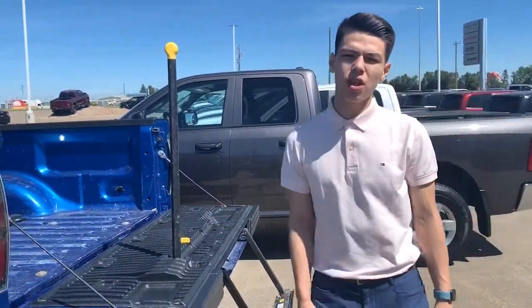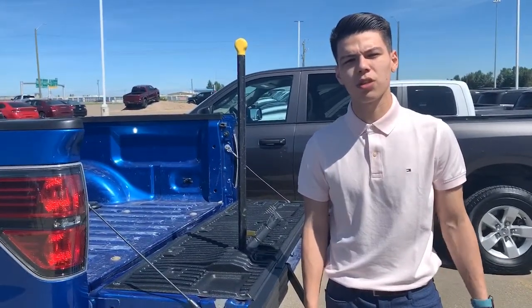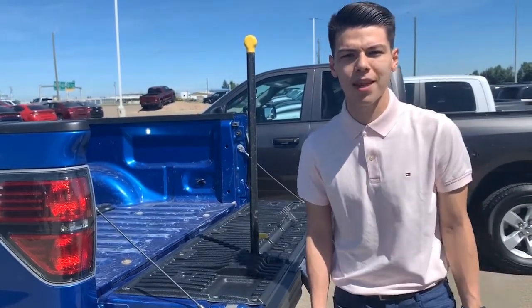If you have any more questions about this truck or any other used vehicles that we have on our lot, please ask for Kyler here at Sherwood Dodge. You can reach me at 780-410-4100. Thanks guys.